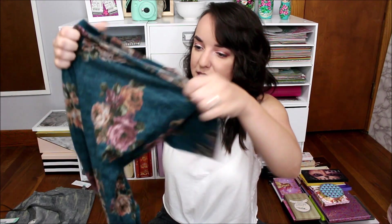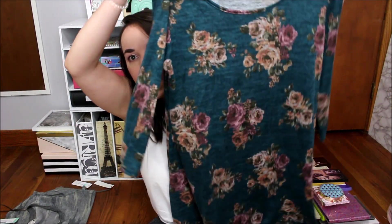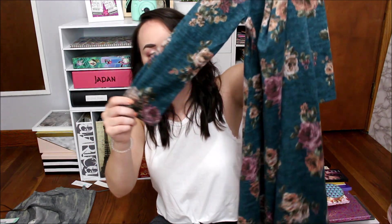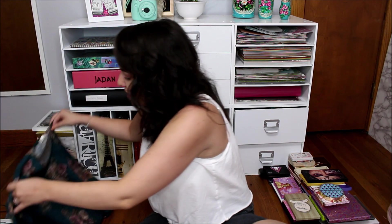Next thing — what is this? A dress. I feel like whenever I get a dress from Stitch Fix, it's always the same type of dress — no details, just a floral. I do like the fact it's three-quarter length sleeves, but I just feel like I don't really get unique dresses from Stitch Fix.